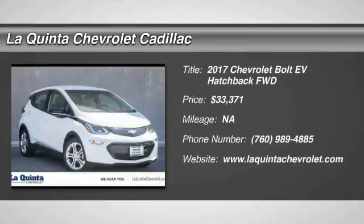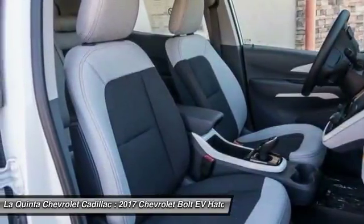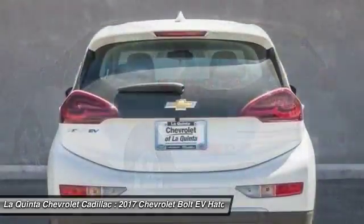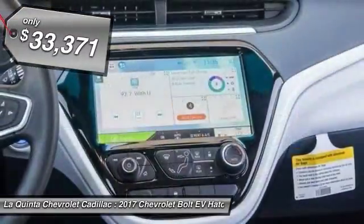2017 Bolt EV. The Chevrolet Bolt EV has a beautifully sculpted exterior along with its impressive performance, spacious interior, and advanced technologies. It has completely reinvented what an electric car can be and is priced below $35,000.